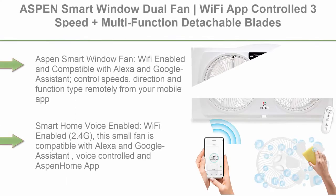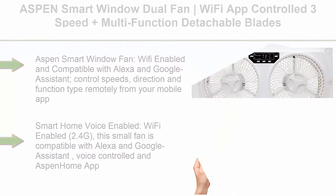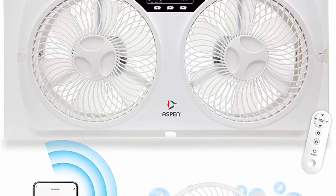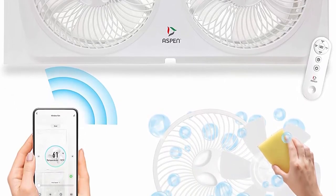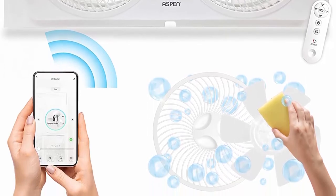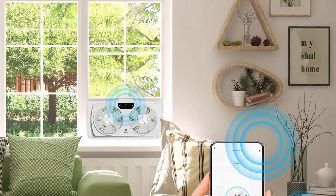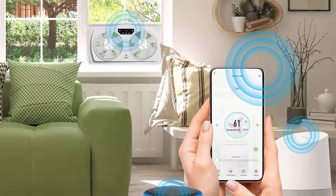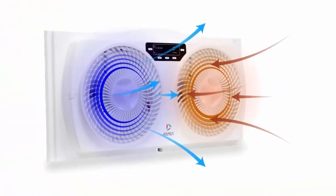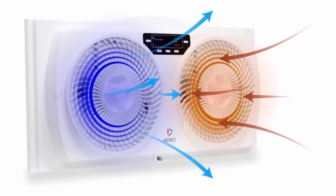Top 6: Aspen smart window dual fan, Wi-Fi app controlled, 3-speed plus multi-function detachable blades, easy clean reversible airflow, twin window fan compatible with Alexa and Google Assistant. Wi-Fi enabled and compatible with Alexa and Google Assistant — control speeds, direction, and function type remotely from your mobile app. Unlike other window fans, this fan has the latest smart home technology. It is only a voice control or app control away from commanding it to do what you need. It remains quiet, making it ideal for bedroom use.